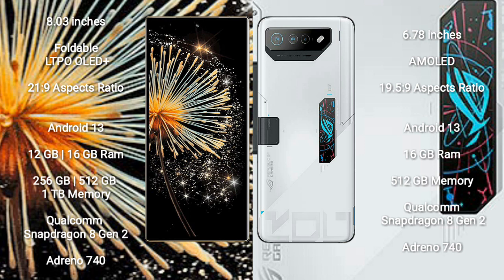Xiaomi Mix Fold 3 comes with 12GB or 16GB RAM and 256GB, 512GB, or 1TB internal storage, powered by a Qualcomm Snapdragon 8 Gen 2 processor and GPU Adreno 740.